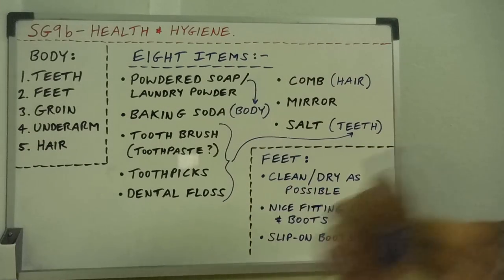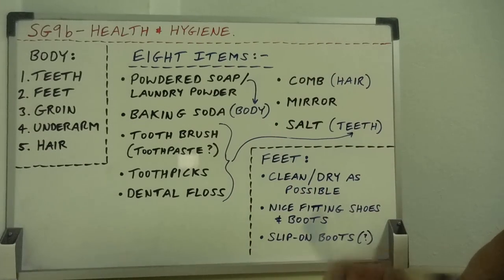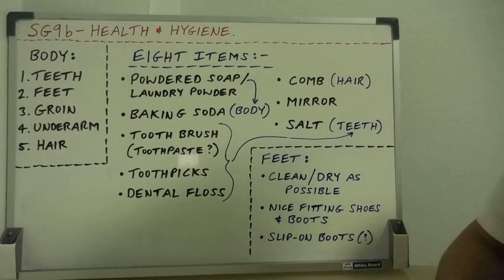So there are the eight items. If I've left anything out, let me know. Any questions or comments, let me know. Thanks for watching and I'll see you next time.